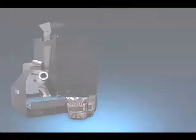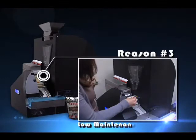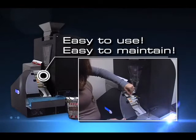Reason 3: Low maintenance. The Freedom Filler machine is low maintenance. There are no sensors to clean and no vacuuming. It also takes less than 1 hour to learn how to service this machine.